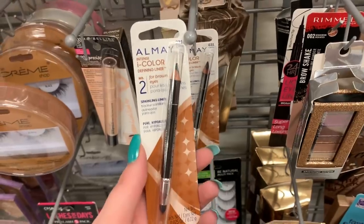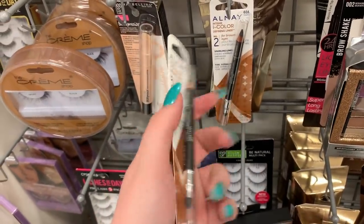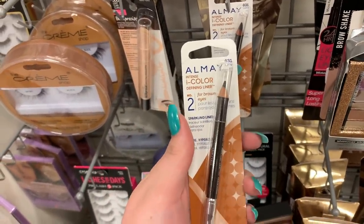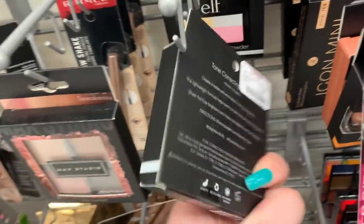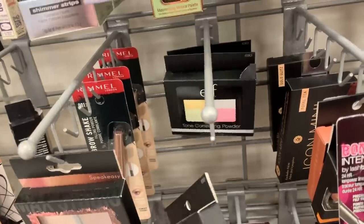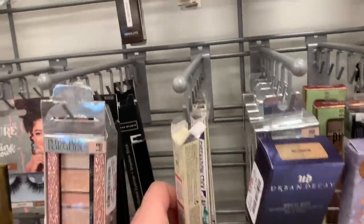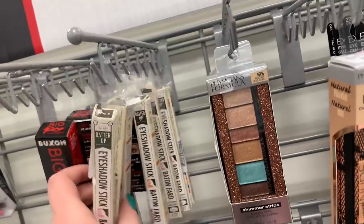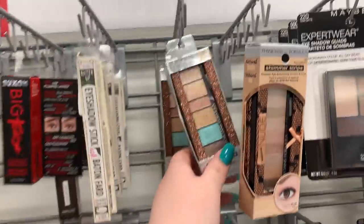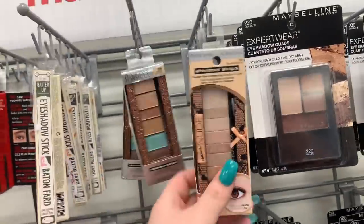They have two eyeliners from Almay — I don't really see Almay here too much but they're $2.99 each, in the shade Onyx, and it says it's for brown eyes. They still have the tone correcting powders from ELF in the shade Cool for $2.99. There are two rows of these eyeshadow sticks from the Balm for $2.99, in shades like Slugger, Outfield, and Night Game. There is some Physician's Formula shimmer strips here for $3.99 apiece.